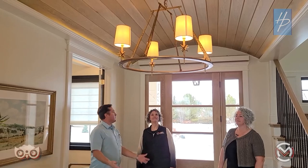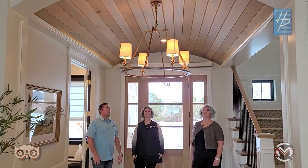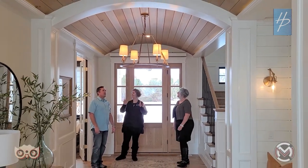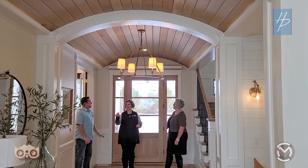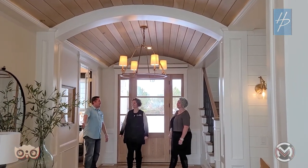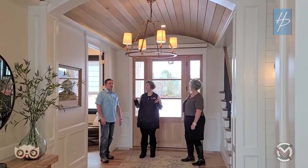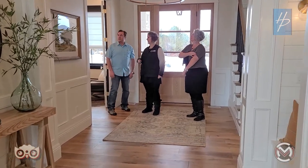This is the entry. One of the cool things is the barrel ceiling with the white oak tongue-and-groove ceiling in here. We love the white oak with the walls — they're not quite white. The wall color is actually called Classic Gray. It looks white from a distance but has that little difference. And the walkway leads us right through.